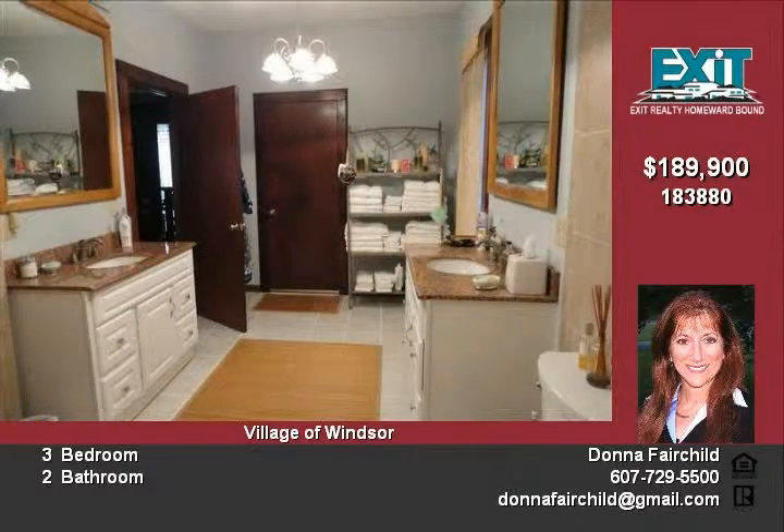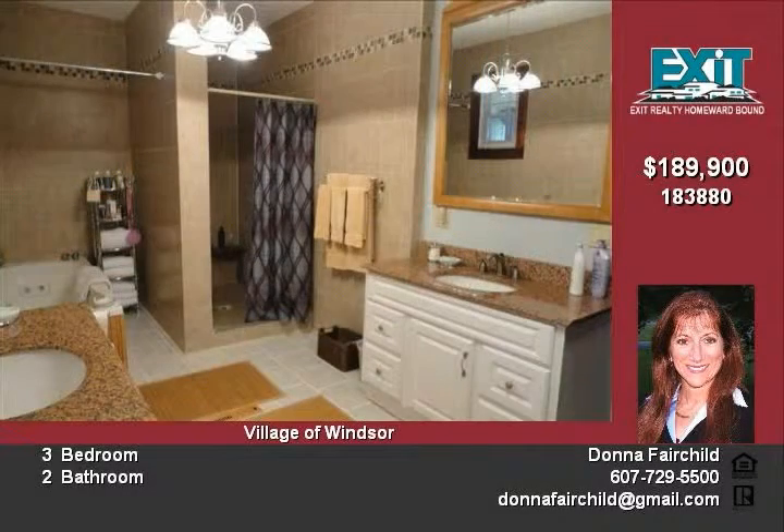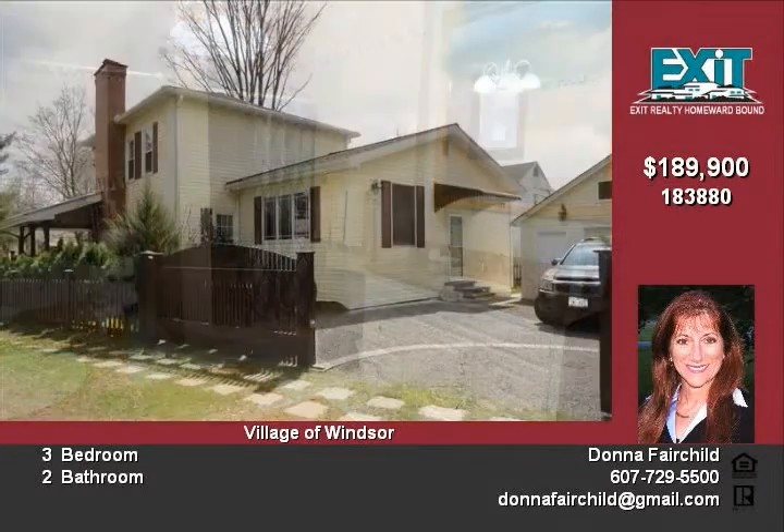A fenced yard has amazing landscaping with plum and pear trees, grapes and endless perennials. The wraparound covered porch has a cedar ceiling.